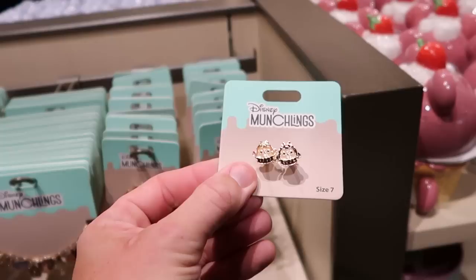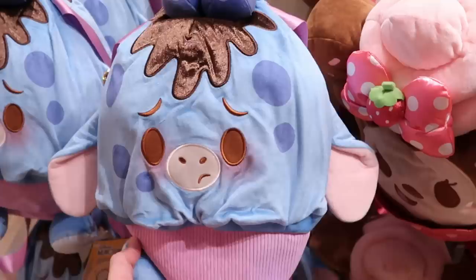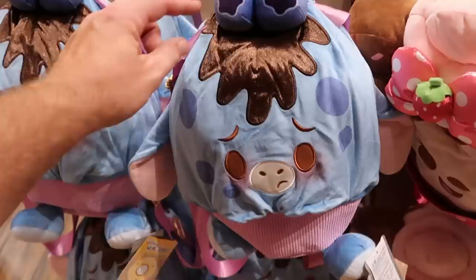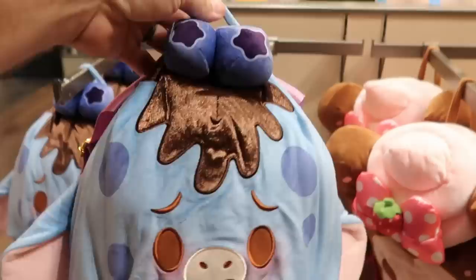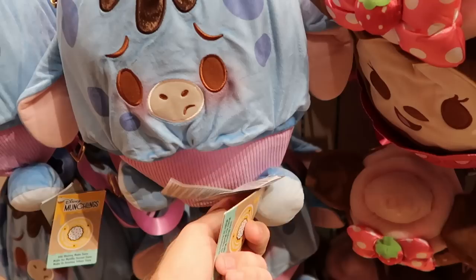It looks like there's another brand new Munchling offering — look at this backpack of Eeyore. Look at his facial expression — it's like an Eeyore cupcake. He has big floppy ears. Isn't that really really adorable? I love these Munchling backpacks. You can even see the tail on the back side. They are $44.99. And right next door they do still have the Minnie Mouse backpack as well.